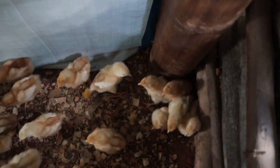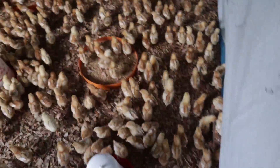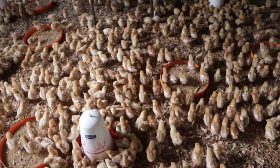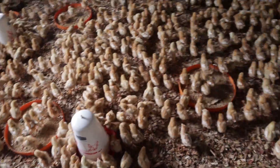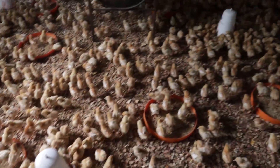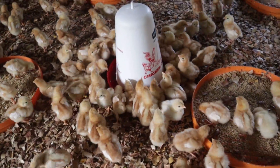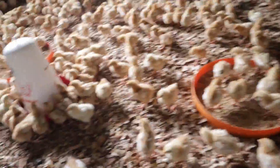Get out of the corners — get out, get out! Everyone, go and drink! So now the birds that were in the corners are out, and we are sure that they all have a chance to drink the water. We are seeing a lot of them around the drinkers — take a look at that. That's the kind of sight you want: all the birds desperate to drink water.